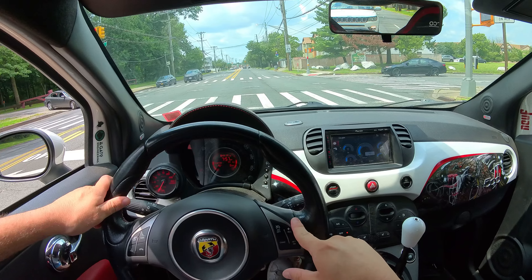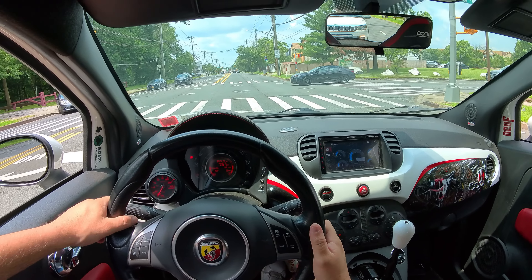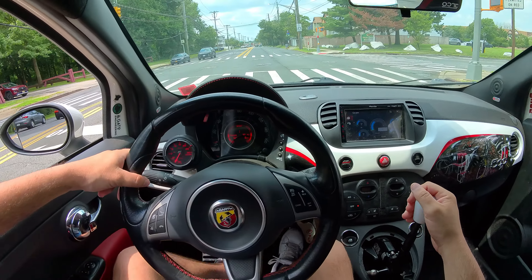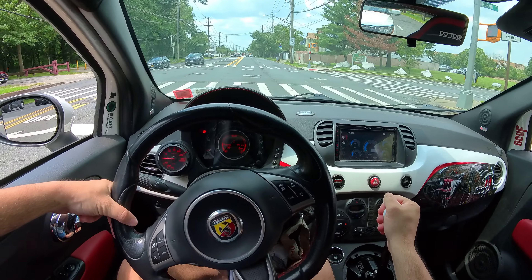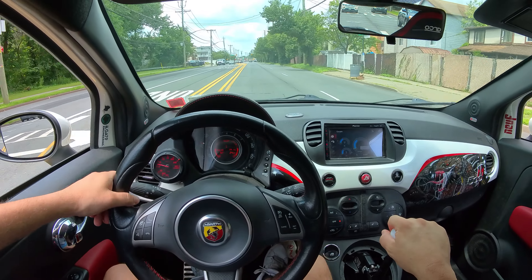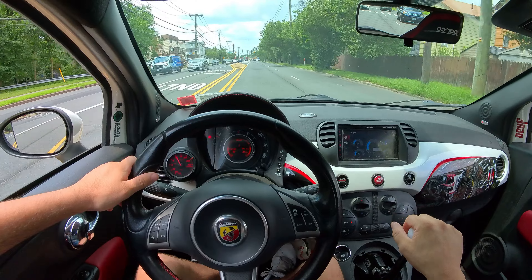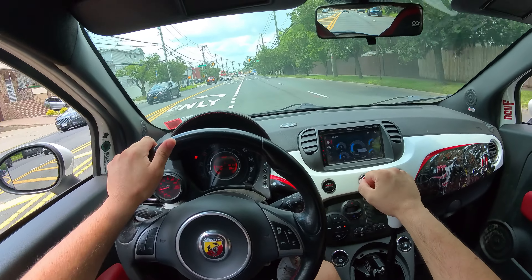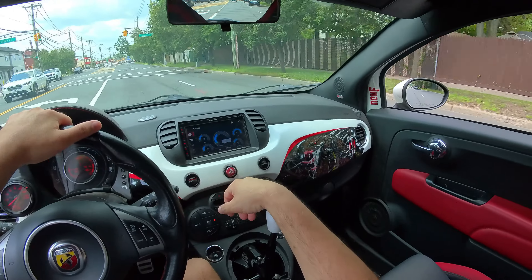I'm also rocking the Sparco seats — I believe they're called the R100 street seats. Bought them from Eurocompulsion many years ago. Pretty comfortable, can't complain. What I love about them is they let you sit lower in the car versus the stock seats where you sit really high. That's why I like these seats a lot.